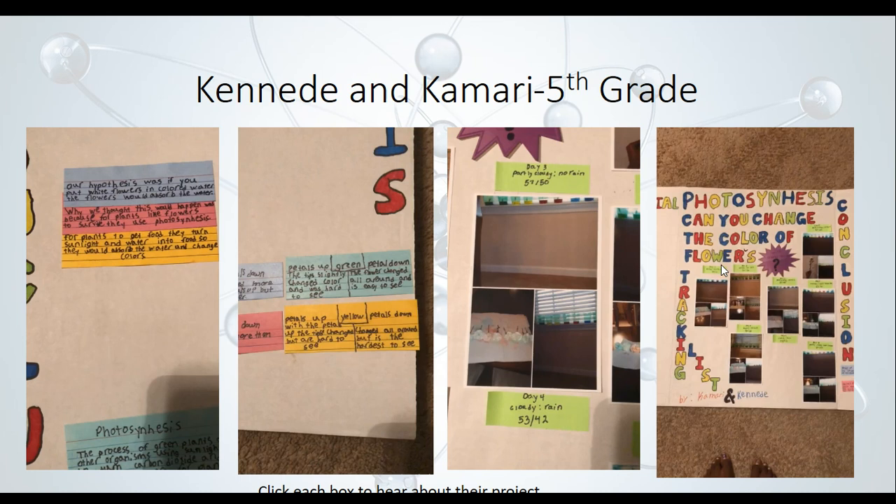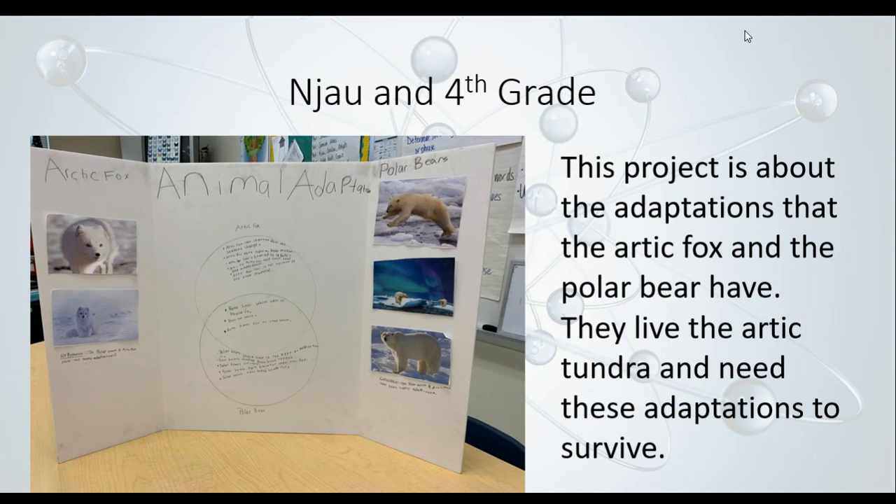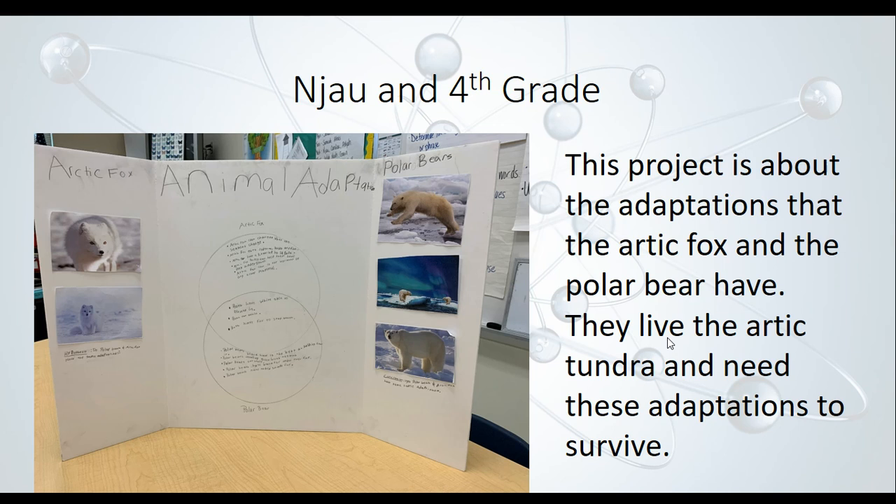Njau, a fourth grader, did his project on the adaptations that the Arctic fox and the polar bear have. They live in the Arctic tundra and need these adaptations to survive. He used a Venn Diagram to show the differences and similarities between the Arctic fox and polar bears and what they need to do to survive in that harsh environment.